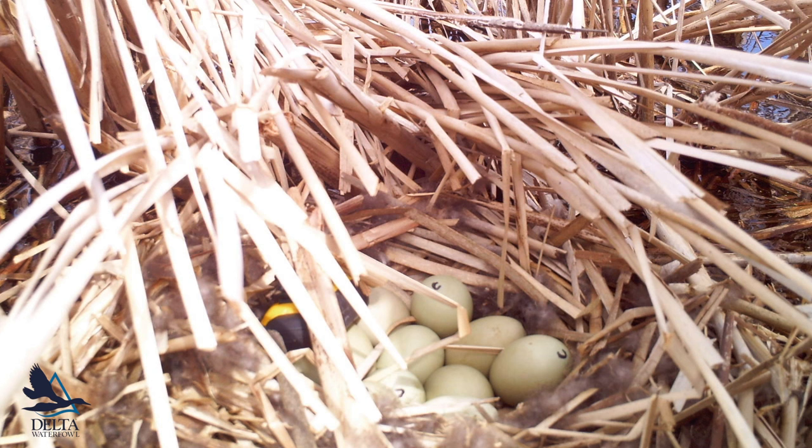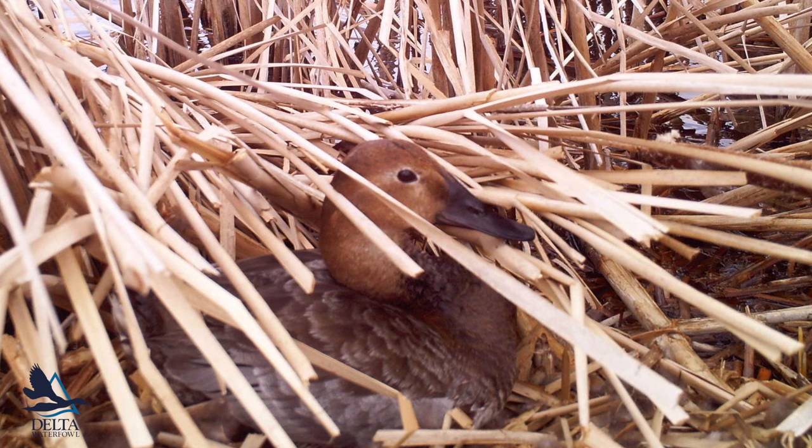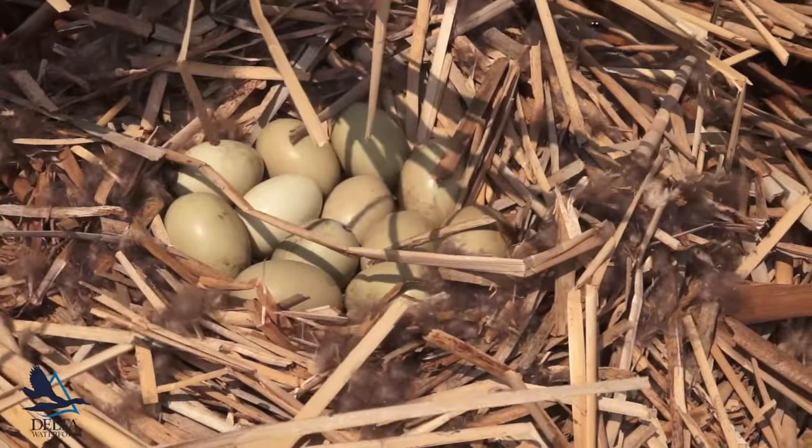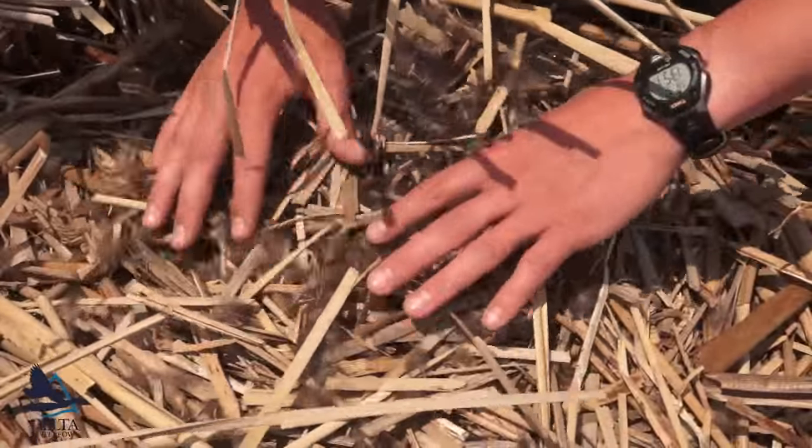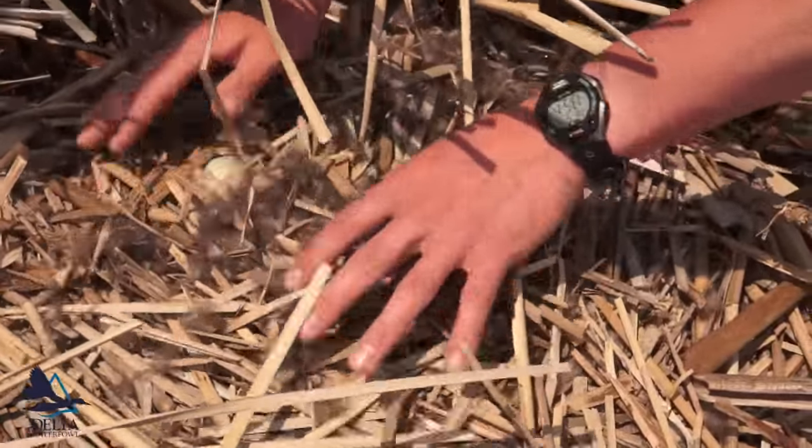This nest in particular is a great candidate for a trail camera. You can see to the one side it's very open, very exposed, which allows us to get some great footage and great pictures. And when we leave the nest, we cover it up with the surrounding nesting material to ensure that we don't influence any sort of predation event.